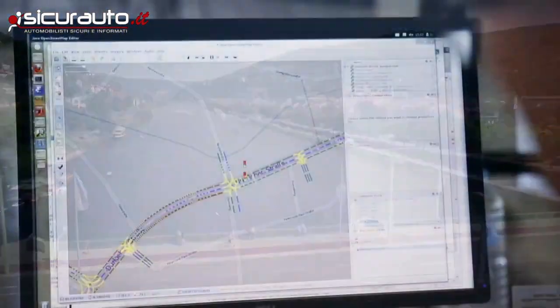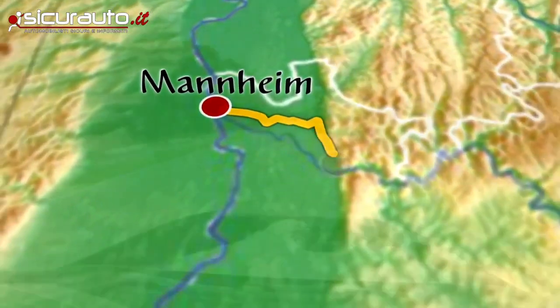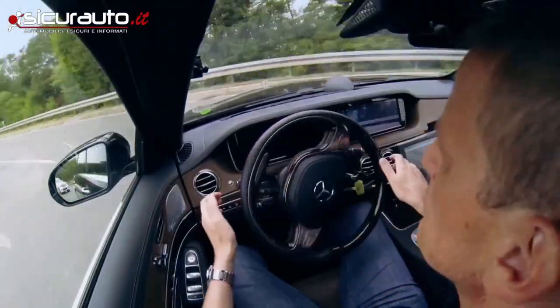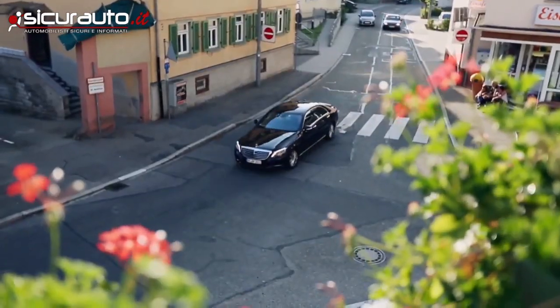We did not just pick any route but a very special one — the route where Bertha Benz made history 125 years ago with the world's first overland drive. The challenges were enormous, from the smaller streets and little villages to big cities; we had everything.